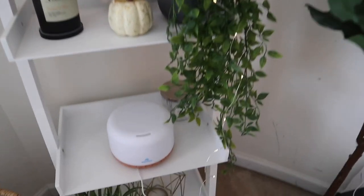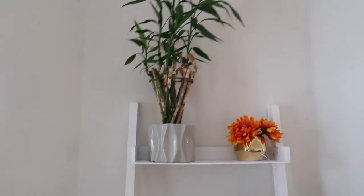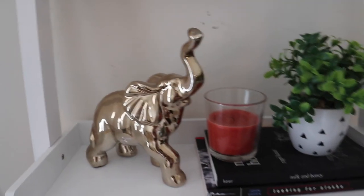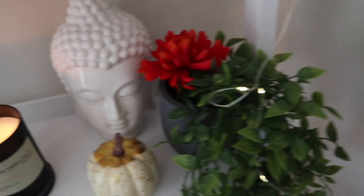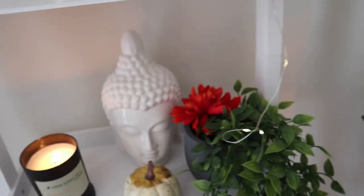Here is my ladder shelf — I actually got this from Amazon. All my fake plants are from TJ Maxx. I have a real plant up there; it's bamboo. My elephant is from TJ Maxx. I just have some books up here. I decided to put a little red flower in with this hanging plant — I thought it would look cute for the fall.